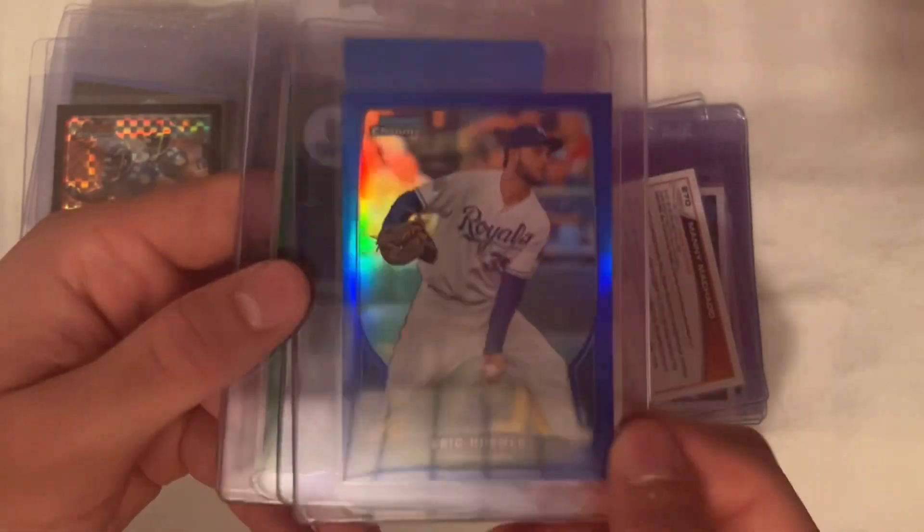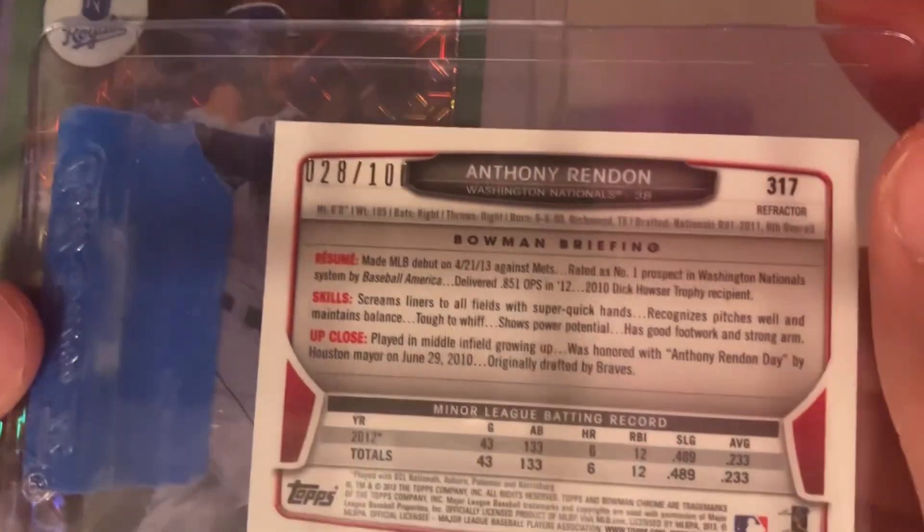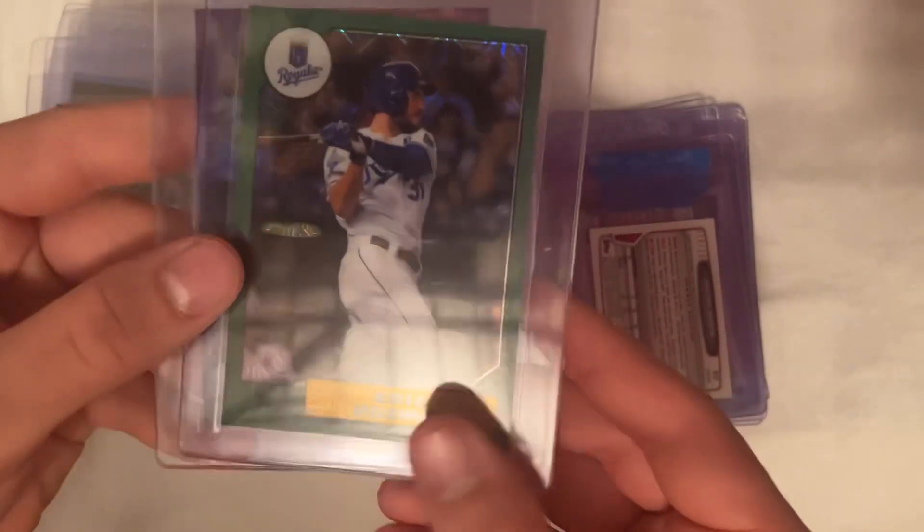Then with the Machado we got 2013 Machado Topps rookie, 2013 Bowman Chrome Hosmer blue refractor numbered out of 250, Bowman Chrome mini Anthony Rendon X-Fractor rookie numbered out of 100. Hosmer 2017 — this comes out of the silver pack — this is the green refractor numbered to 150, and we got Bowman Chrome purple refractor Hosmer from 2017 numbered to 250.